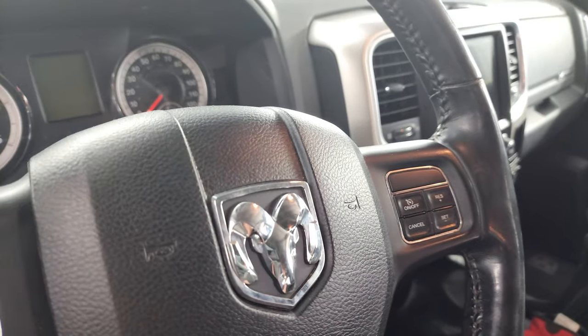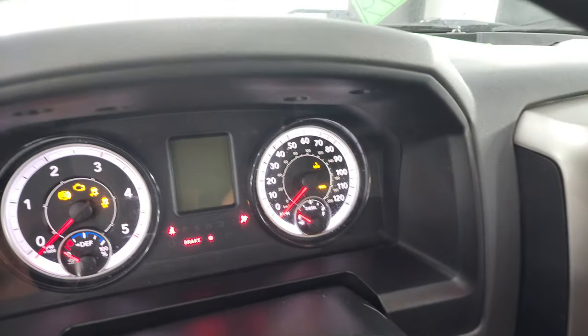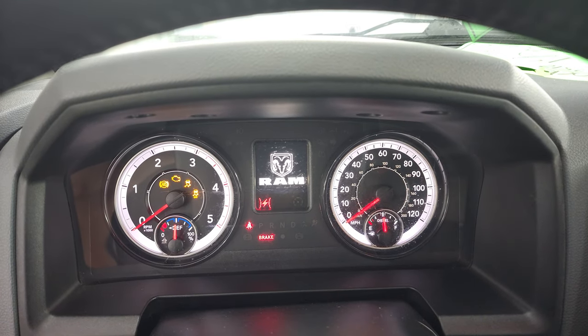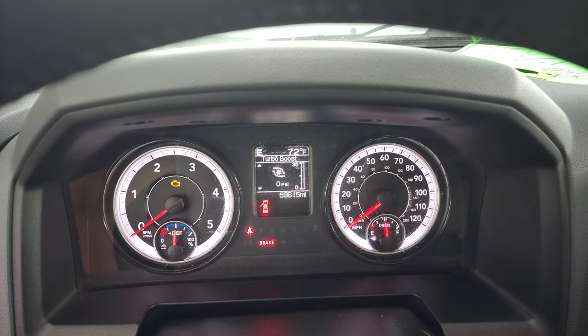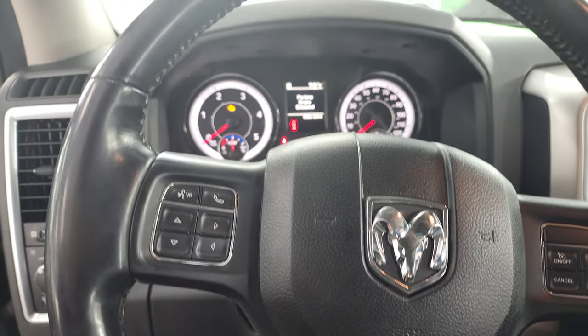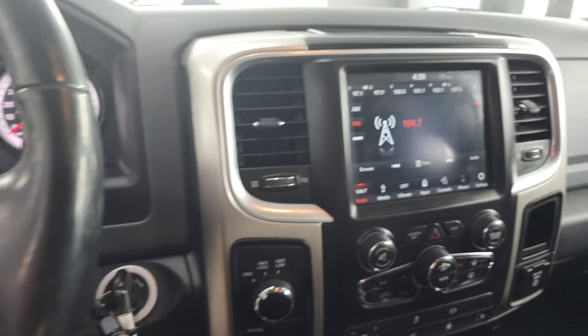Four-wheel drive. Turning the ignition on here so you can verify the miles — 59,615 miles on there. Leather-wrapped steering wheel, and that steering wheel is heated as well. No major rips, tears, or scuffs on there.